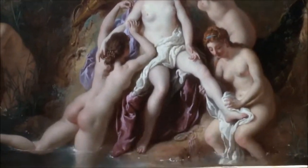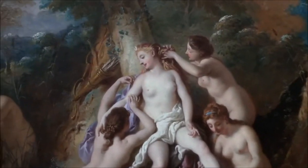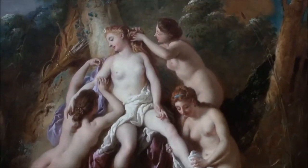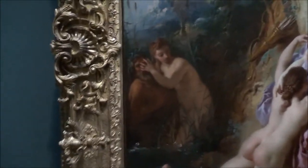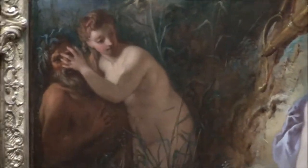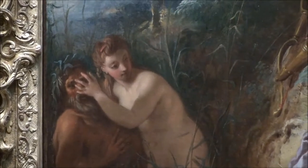Diana has just finished bathing and the nymphs are now cleaning her, adding ribbons, clothes — normal stuff done for royalty. Over here, there's a nymph trying to stop a man from looking at her lecherously, very pervertedly.